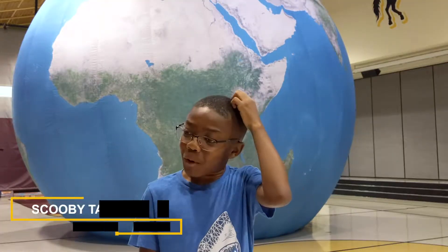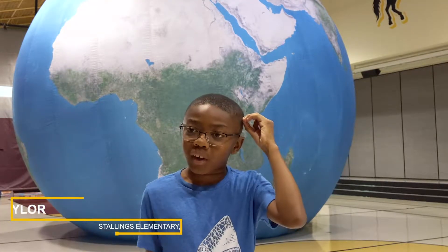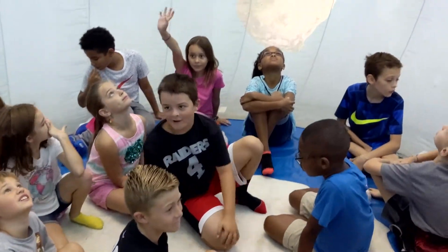I did learn a little bit more about the continents and the deserts, and I learned about it from the past, but I never heard about it like this.